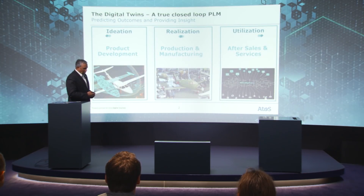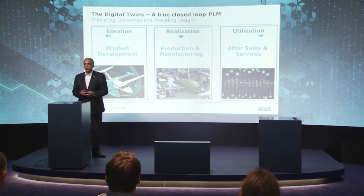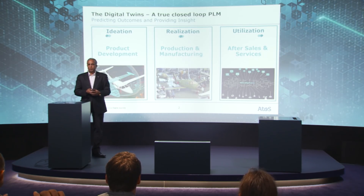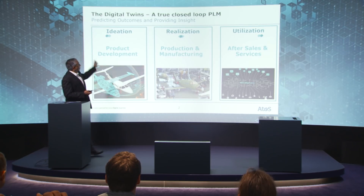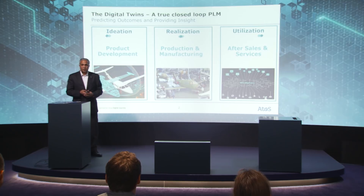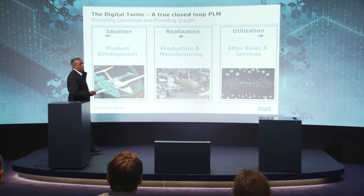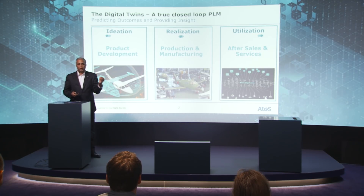What exactly are we talking about? You would have seen this many times from different stakeholders within Siemens. This is about closing the loop, starting from ideation through realization until utilization, so that there is complete transparency across the product lifecycle to monetize the information you get from the field.